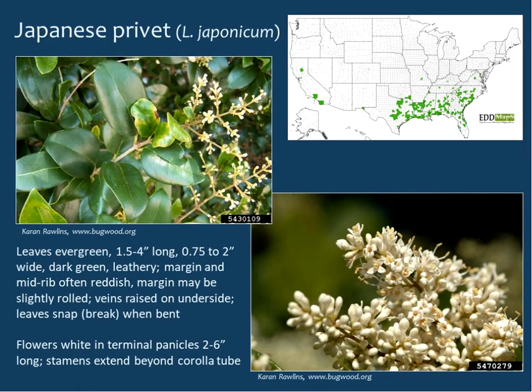Japanese privet leaves are also evergreen, maybe a bit smaller than glossy privet, darker green and more leathery. The midrib is not translucent — it might even be a little reddish and curled under. The veins are raised on the underside, and if you bend the leaf in half it will snap right in half — you can remember 'snap' rhymes with Japanese. Flowers are in terminal panicles two to six inches long, and the stamens clearly extend beyond the corolla tube, like little periscopes.